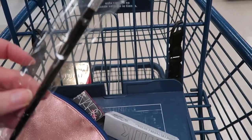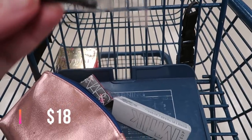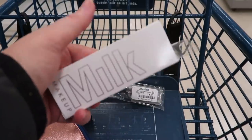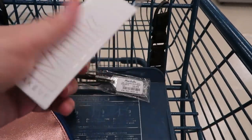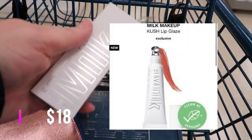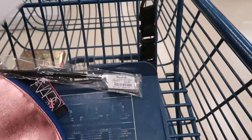This Sephora Pro brush is $3.99 — it's the number 39 brush. I'm finally finding the Milk Kush Lip Glaze, it's a non-sticky hydrating gloss in the shade Nova, and this one is $5.99.